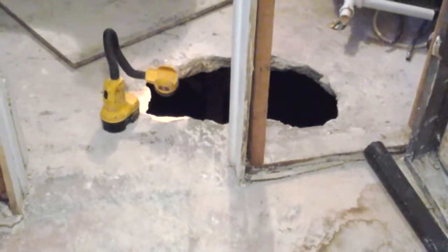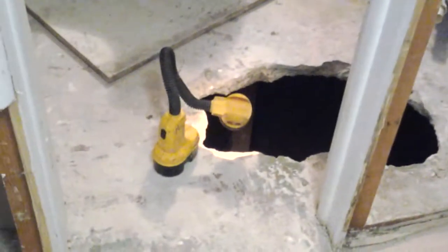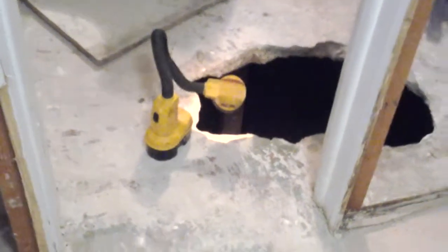Hey, this is Jade Alpine Companies. We ran into a pretty cool project — we were going to mudjack an interior basement floor. We thought it had some excess void, so we decided to break a hole in the floor and take a look. And this is what we found.